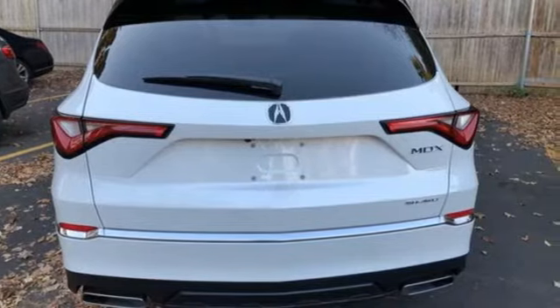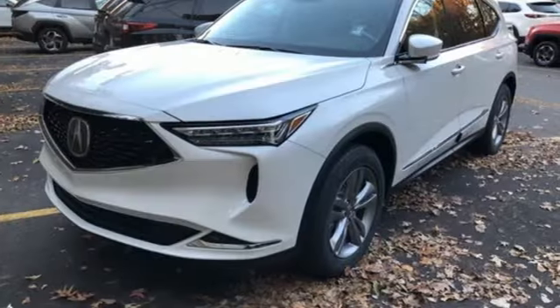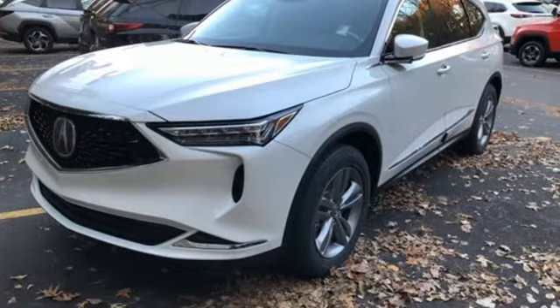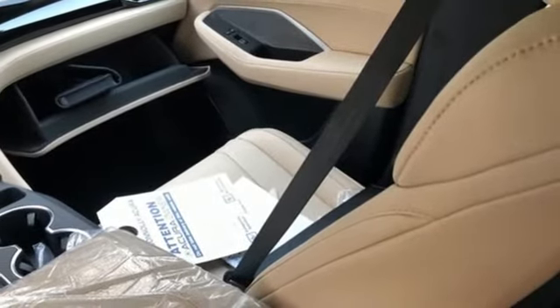It comes with great features you'll love: V6 engine, 4-wheel drive, streaming audio, Wi-Fi hotspot, dual-zone climate control, and auto-dimming rear-view mirror.